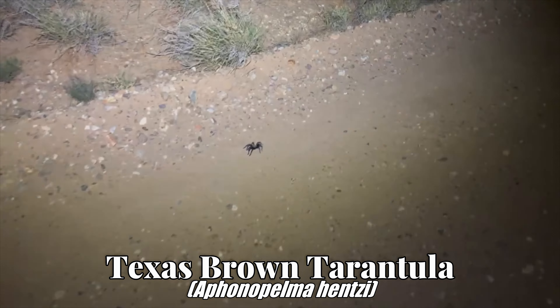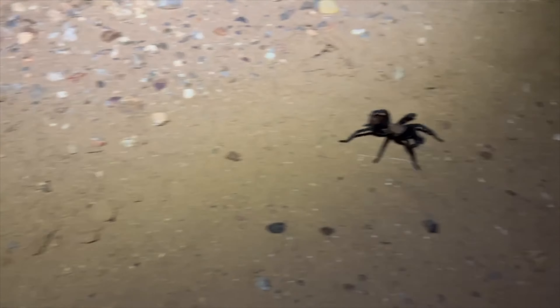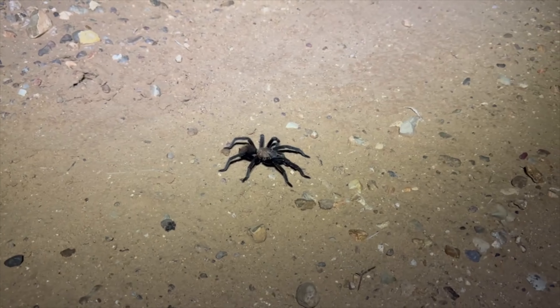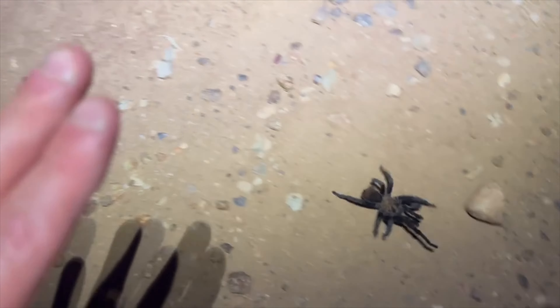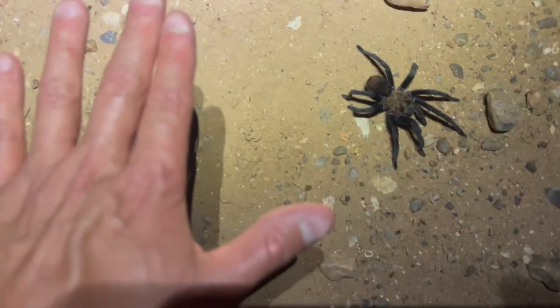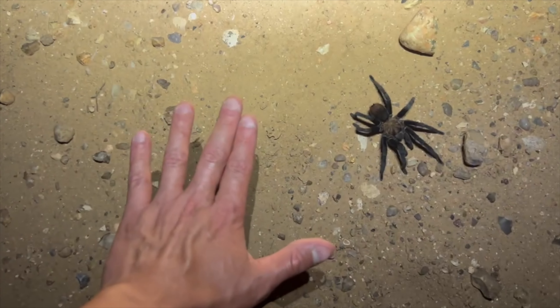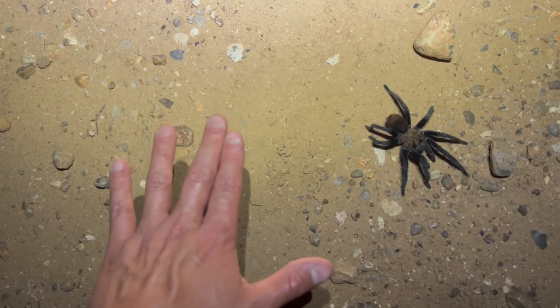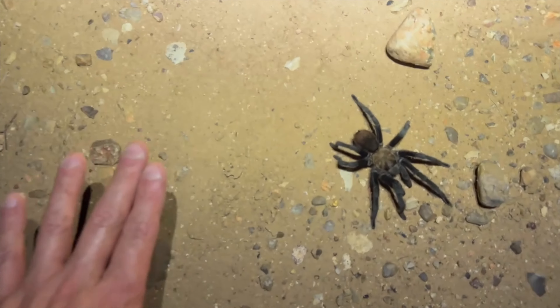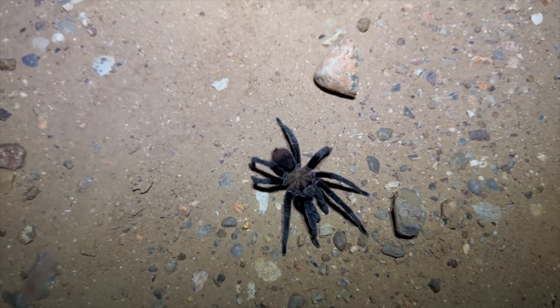Got a very large tarantula on the side of the road — very leggy individual. First one of these tonight; we'll probably see several. It's a nice size. I'm not putting it on the ground, but I would guess from foot to foot it's like a four or five inch spider. Very cool — always happy to find these guys.